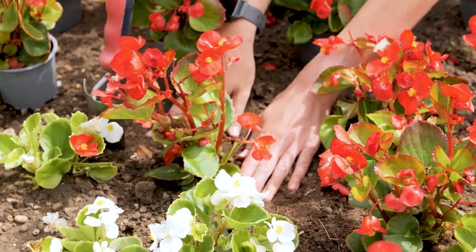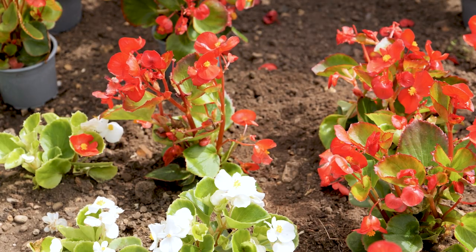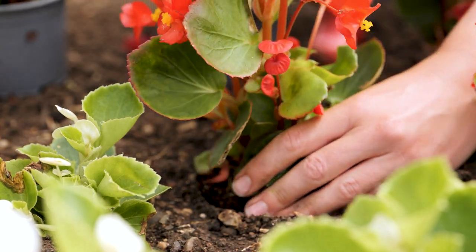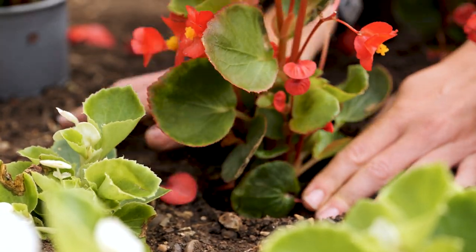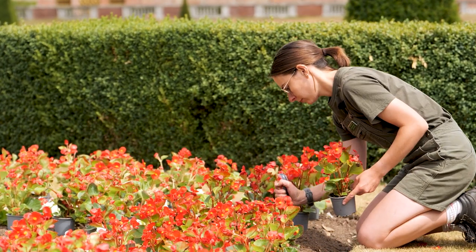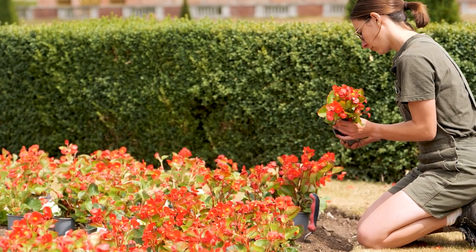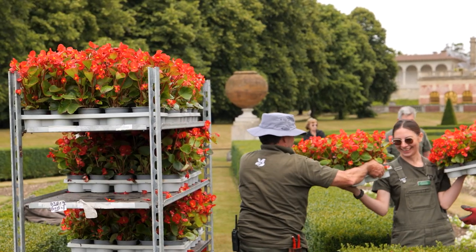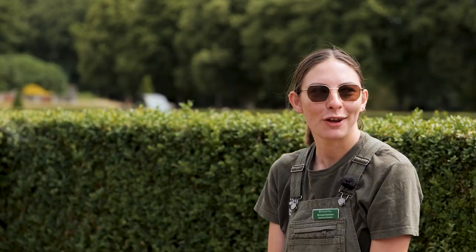The gardeners are setting out the red begonias which tie in very nicely and really highlights that fact. I've been here as an apprentice for about nine months now. I absolutely love it — there's so much to learn, it's endless, and it's just great working alongside like-minded people. We have so much fun as well as working hard obviously.